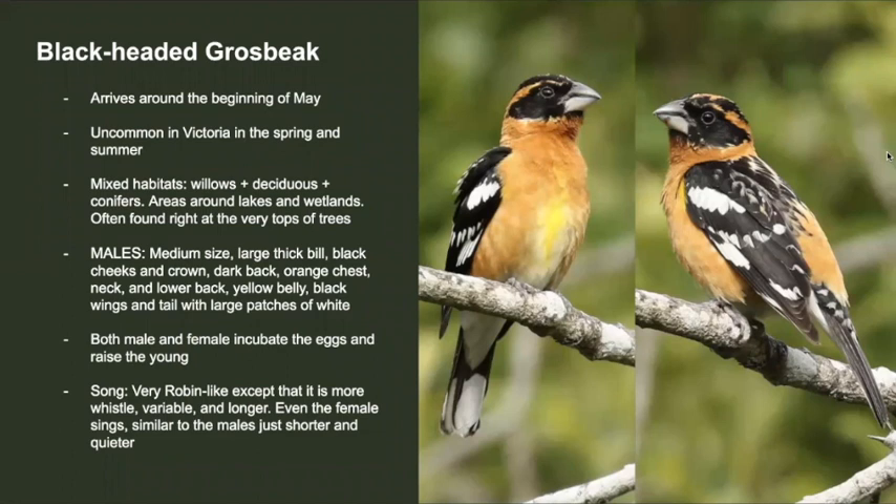The final common spring migrant I'll be talking about today is the black-headed grosbeak. This species usually arrives around the beginning of May and is uncommon around Victoria in the spring and summer. They prefer mixed habitats around wetlands and lakes, so areas with willows, deciduous, and conifers all in one spot can be good places to look for them. They're medium in size, have a very large thick bill, a black head, orange belly, chest and neck, an orange lower back, and black and white wings. You'll also notice the belly has some yellow on it. Their song is very Robin-like except it's more whistly, variable, and longer — it almost sounds like a Robin had music lessons.